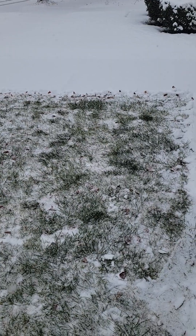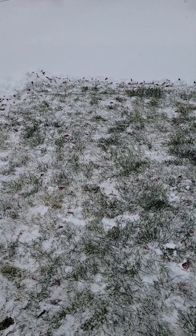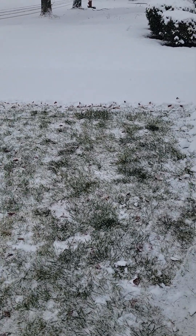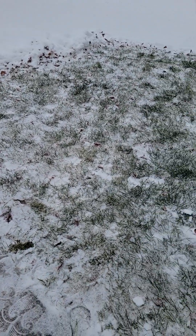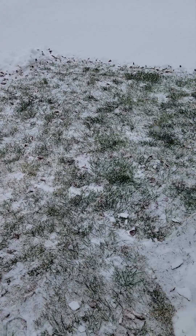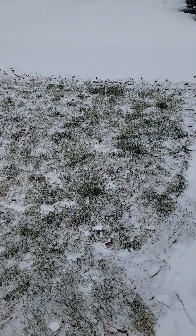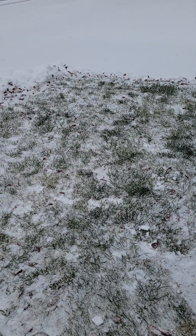So I brought her out. She walked around a little bit and I encouraged her to use the bathroom. And this time she actually used the bathroom, guys! It took me a little bit of time to get all this snow out of the way for her to come out and be able to use the bathroom, but she did it this time.